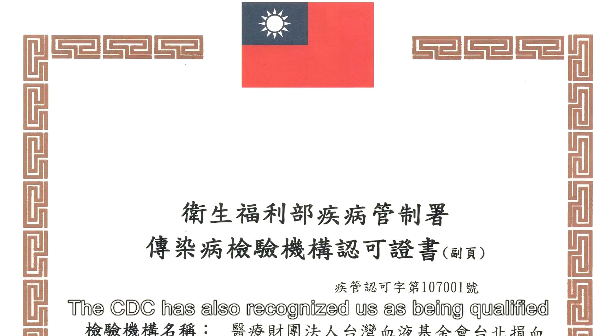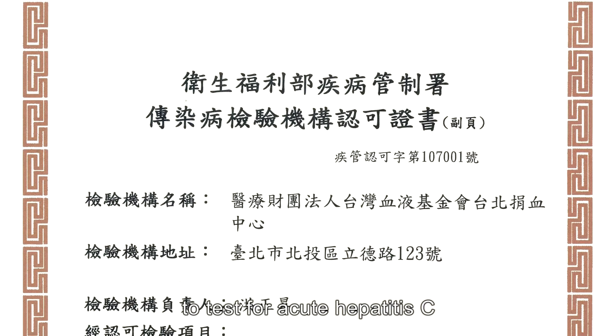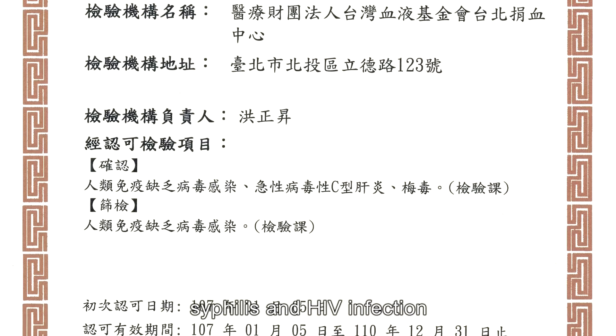The CDC has also recognized us as being qualified to test for acute hepatitis C, syphilis, and HIV infection.